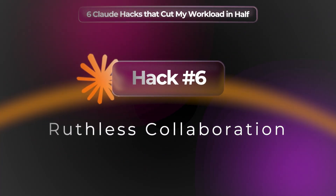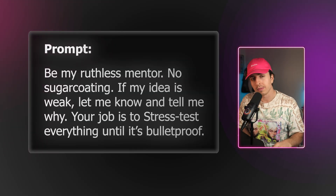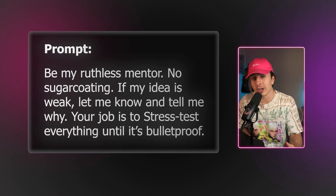Hack number six is about ruthless collaboration. Constructive feedback is the most valuable thing on the planet, and this is how you get Claude to give you exactly that. First, ask Claude to review something you've created — or have Claude create it. The key when Claude is reviewing it is to add this to the prompt: 'Be my ruthless mentor. No sugarcoating. If my idea is weak, let me know and tell me why. Your job is to stress test everything until it's bulletproof.' Then after it analyzes, you can ask it to provide solutions that would mitigate the concerns.